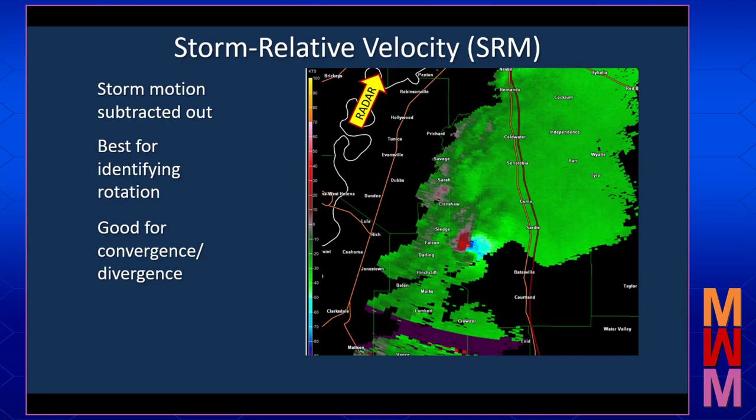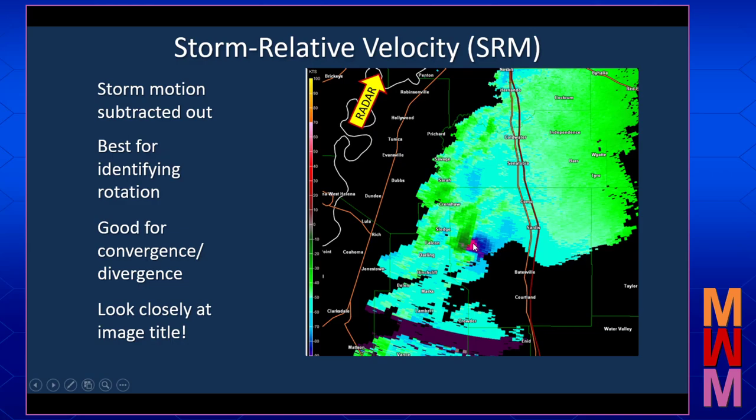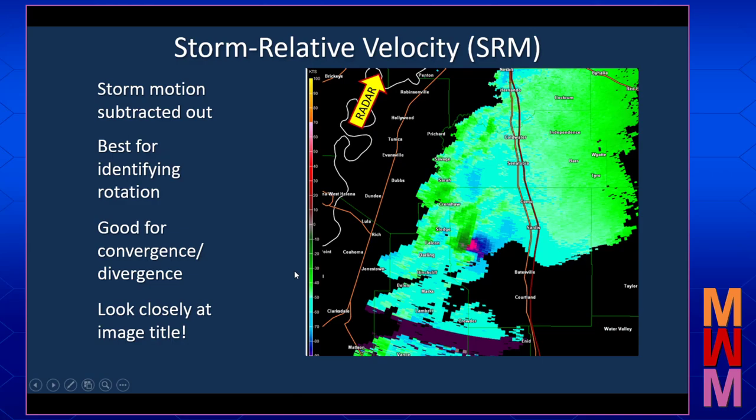As a reminder, these two types of velocity images may look similar — some warm colors, some cool colors, outbounds and inbounds, and maybe some range folding. You need to look closely at the image title to make sure you're using the right type of velocity product for the situation. In this storm-relative velocity image, the rotation signature really jumps out. Going back to the base velocity, we have some very strong inbounds here, but the rotation isn't quite as evident — not as easy to pick out as it is in the storm-relative velocity.